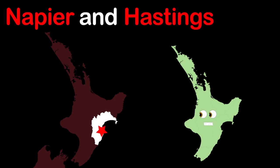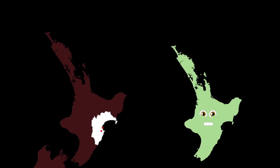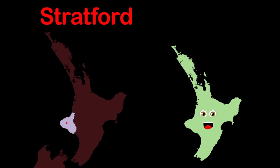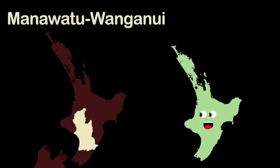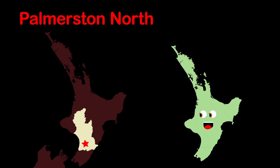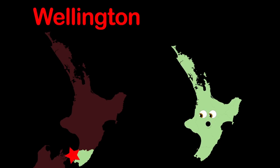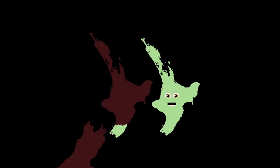Napier and Hastings are the largest cities. This is the Taranaki region, it is sitting to the west. Stratford is the seat of the region. Manawatu-Whanganui is a region. Palmerston North is the main city. Wellington region is the most southern point, home to New Zealand's capital, Wellington.